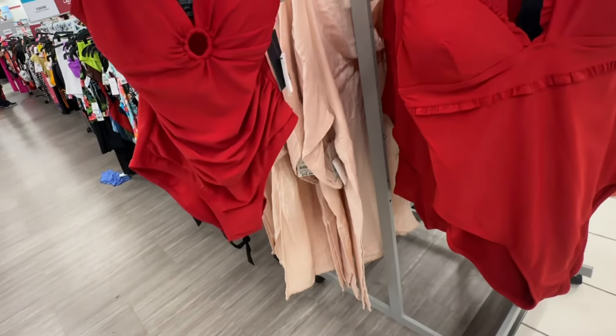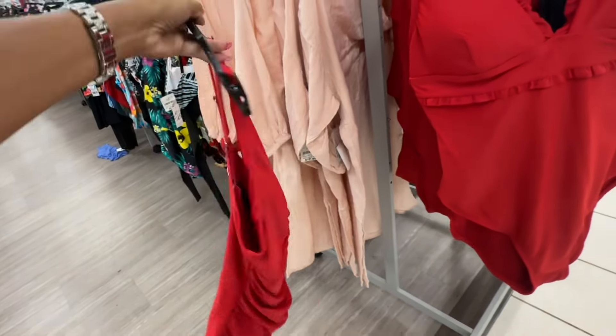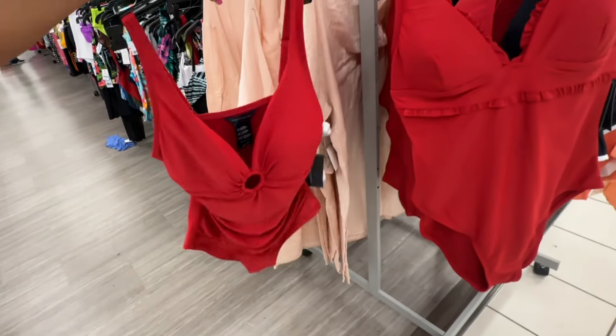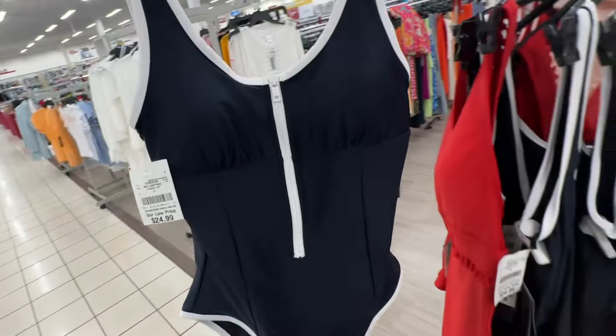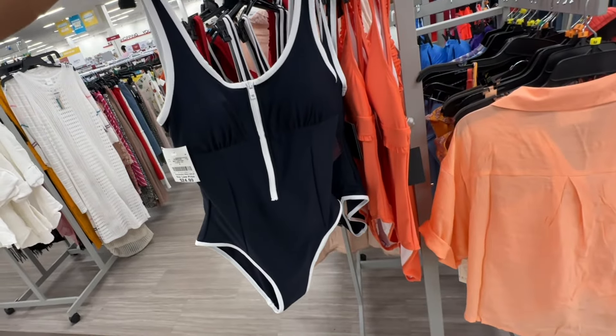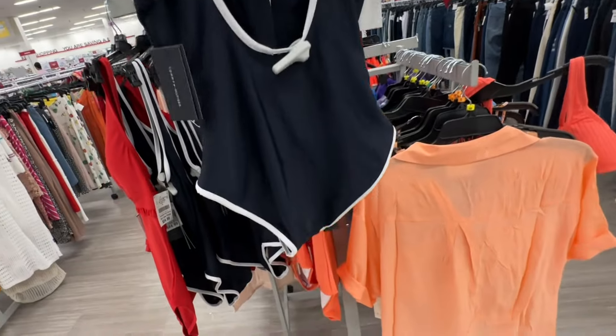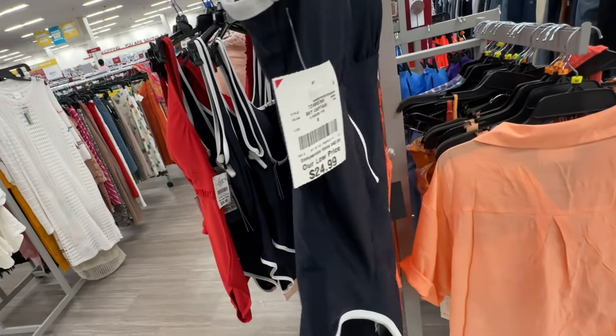New one-piece bathing suit by Tommy Hilfiger — twenty-five dollars. I like this navy blue and white one with a zipper in the front — also Tommy Hilfiger, deep cut in the back — twenty-five dollars.